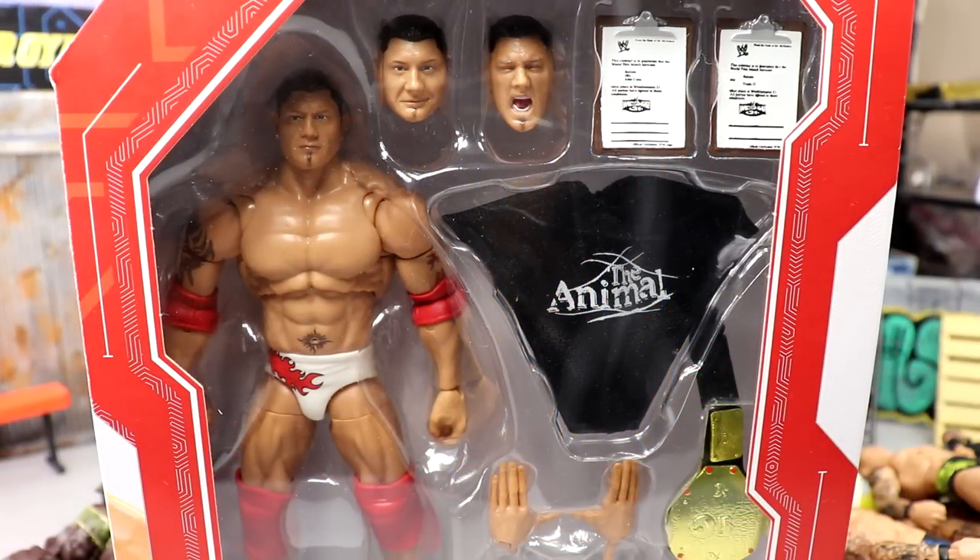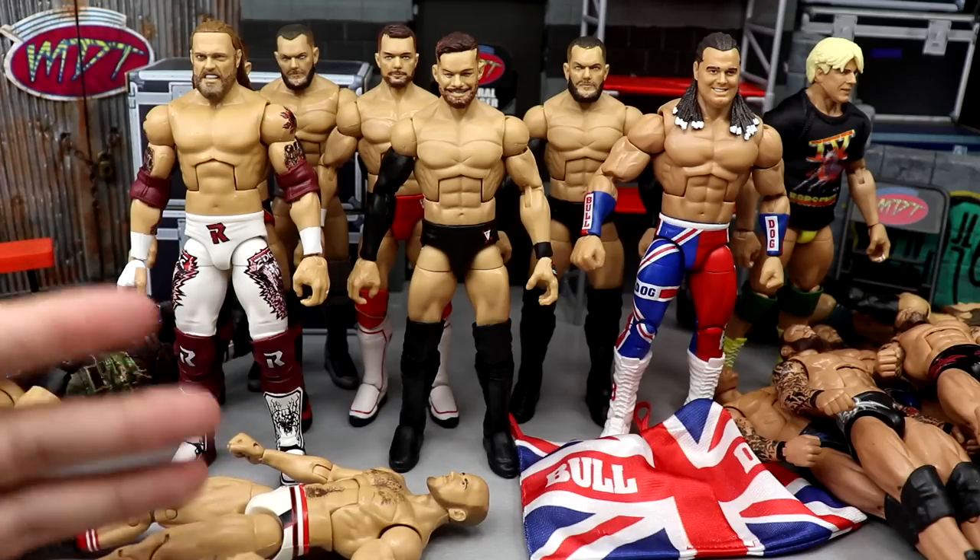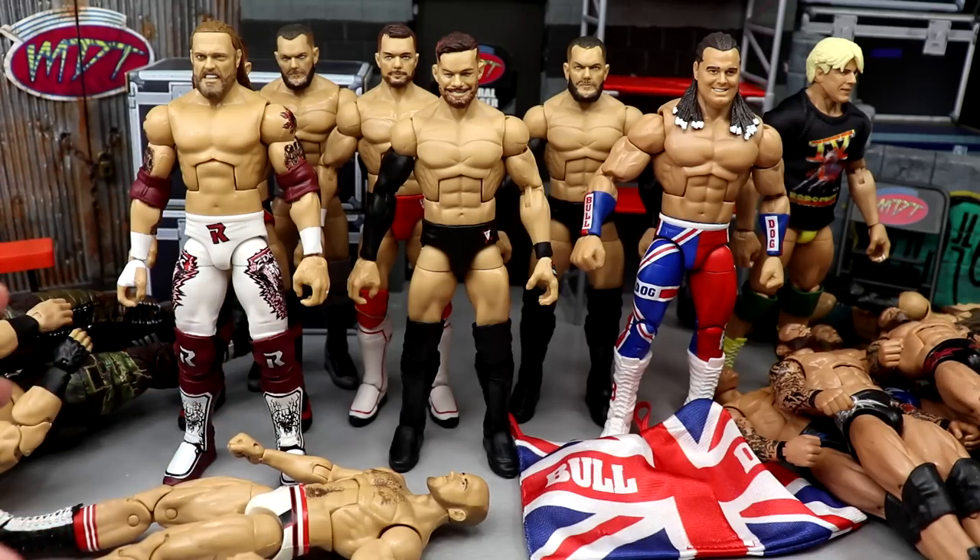If you guys would like to win a brand new free Ultimate Edition Batista figure, stay tuned to the end of the video to find out how. What's good everybody, welcome back to another My Damn Toys video. Today we are back with a brand new My Damn Hauls video — it's going to be a bit different than typical. I got a ton of stuff plus an insane deal and steal, and we have an epic giveaway on my Instagram right now for an Ultimate Edition Batista.